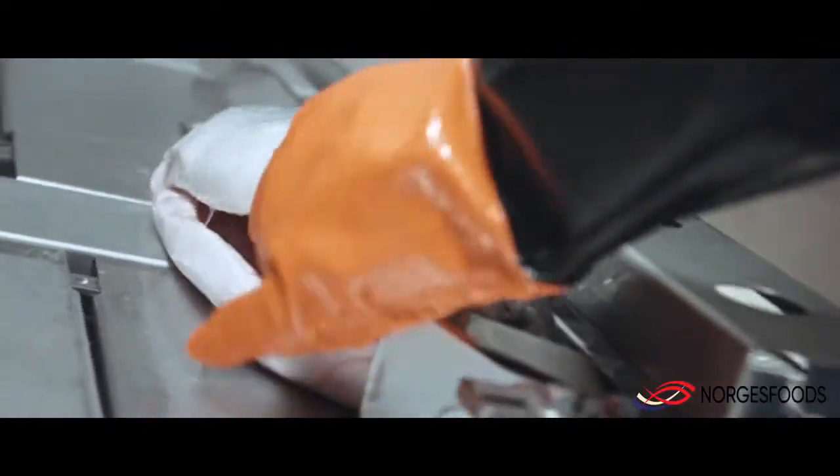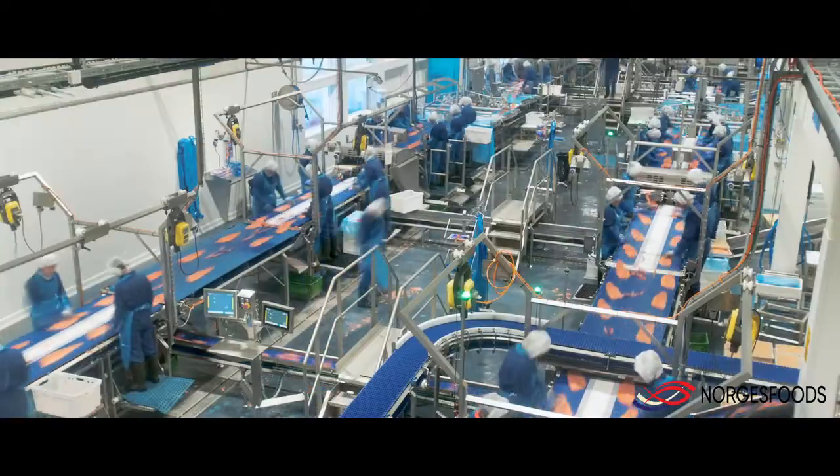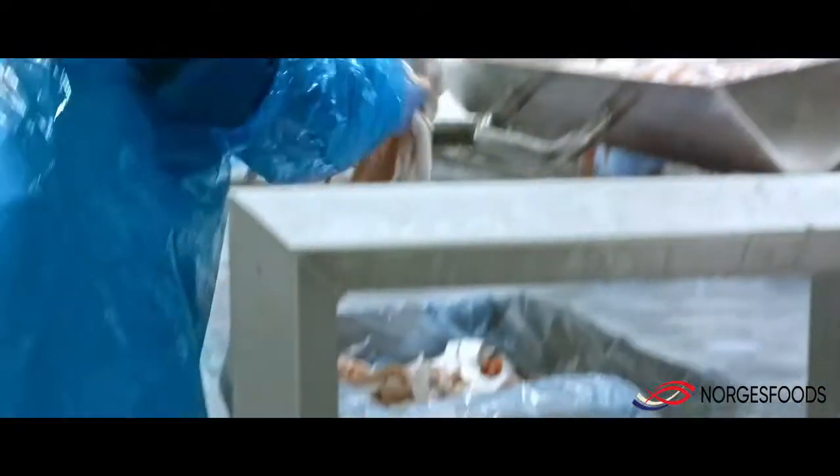We have three plants for further processing. The factories are among the most modern processing plants in the world today. And we produce a wide range of products, including fillets, portions, and smoked products.